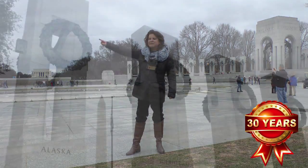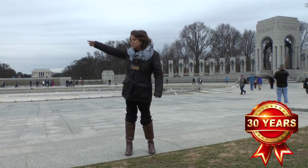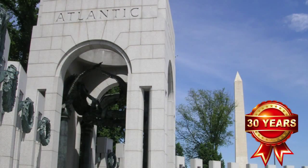What you see here are 56 columns going around — one for each of the 48 states and one for each of the eight territories back then. You see two arches. The one on this side says Pacific — that's the fight against Japan. And on this side we have the Atlantic, the fight against Germany.